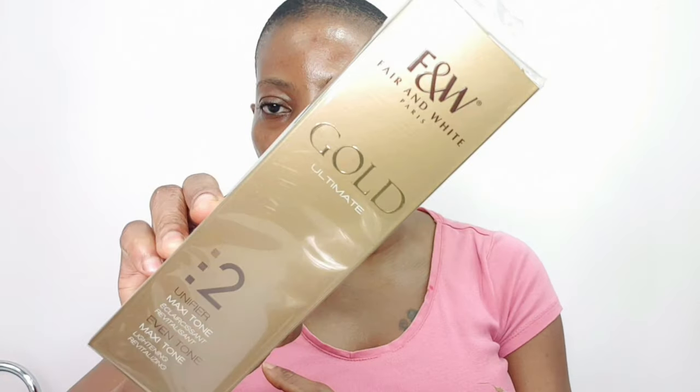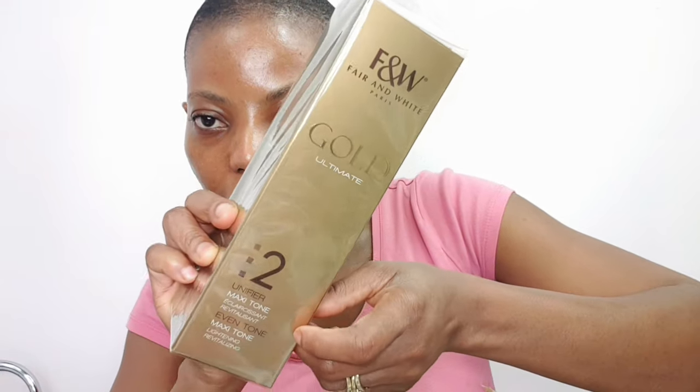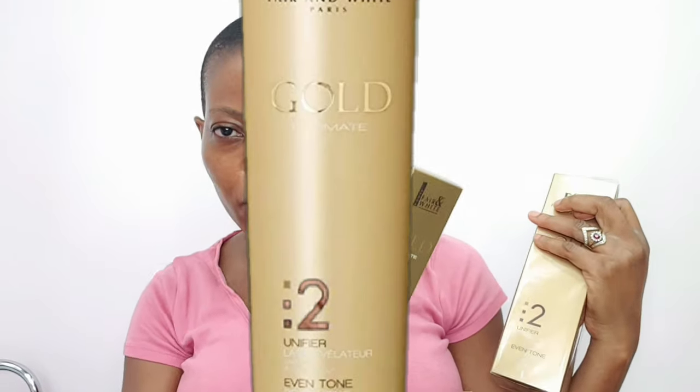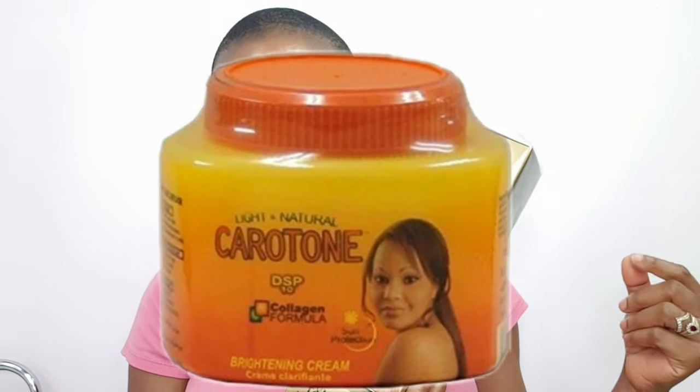So this is Fair and White Maxi Tone 2 — you can see that right there. My camera is picking it up. That's the cream. I was using this one before — I think it was called Even Tone — I'll put it on the screen so you know exactly what I was using before.